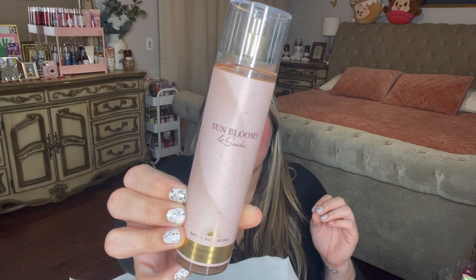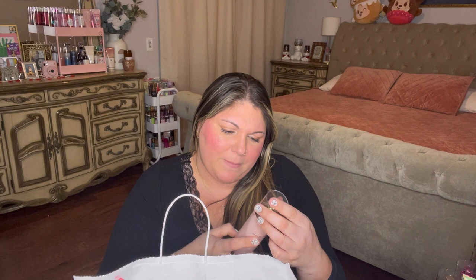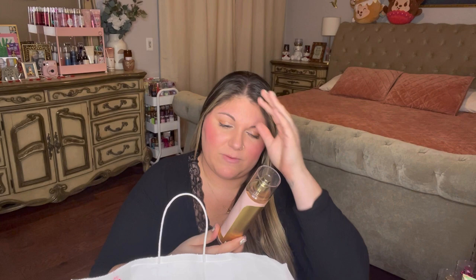Sun Blooms and Suede has notes of white raspberry, pink petals, and vanilla cream. It's more floral - I do get the raspberry, but it's like a floral raspberry, and it's kind of creamy from the vanilla. The pink petals definitely stand out and make it smell more floral to me as opposed to fruity or creamy vanilla. It's a pretty scent and I think it'd be nice as an everyday or evening scent. I probably won't get the body care for it because I don't know if I'll gravitate towards it, but it is pretty.